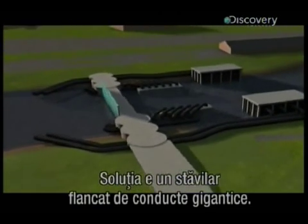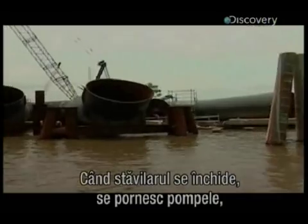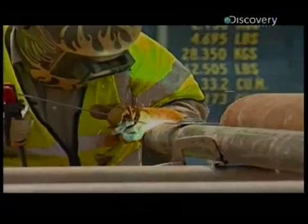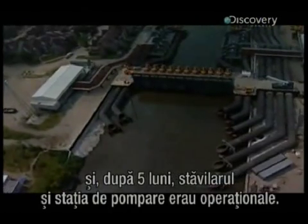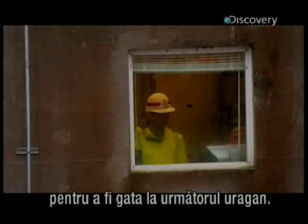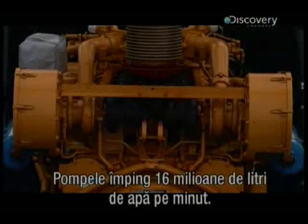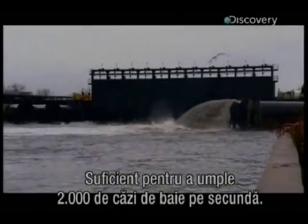The solution is to build a floodgate flanked by gigantic pipes. When the gate shuts, the pumps are turned on and the canal drains through these pipes. Work on the floodgate began in January 2006, and just five months later the floodgate and pump station were operational. Every two weeks, the pumps are put through their paces to make sure they're ready for the next big one. Together, the pumps shift an awesome 16 million litres of water a minute — enough to fill 2,000 baths a second.